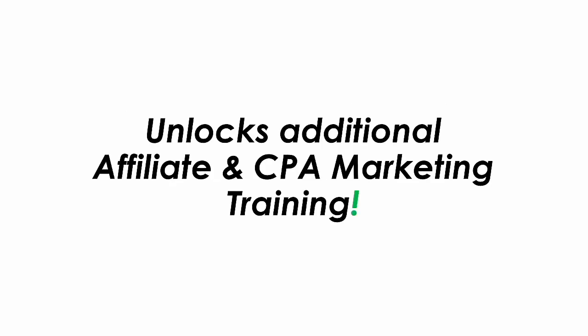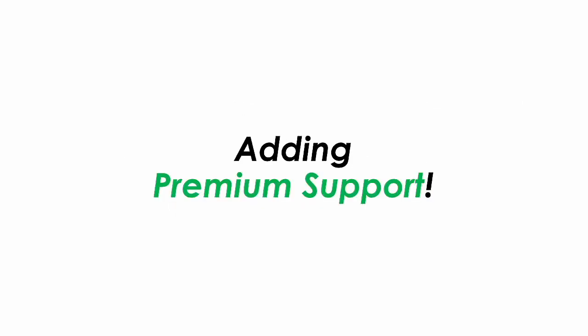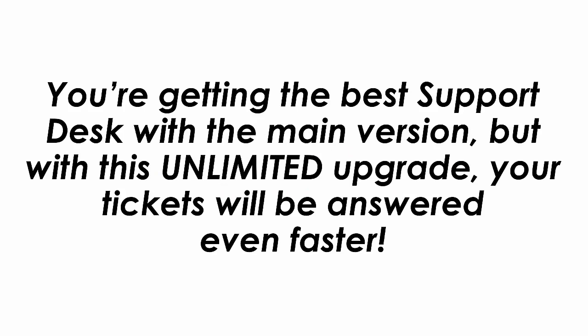Part 4 of this offer unlocks additional affiliate and CPE marketing training. Want to scale up your results to 4 figures per day or more, just like us? This VIP training will open the doors for you. Part 5 of this offer adds premium support. You're getting the best support desk with the main version, but with this unlimited upgrade your tickets will be answered even faster.